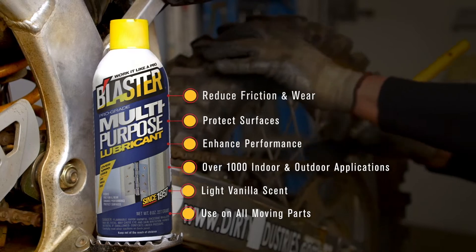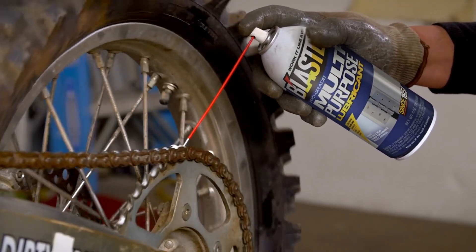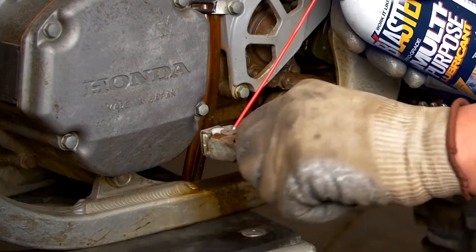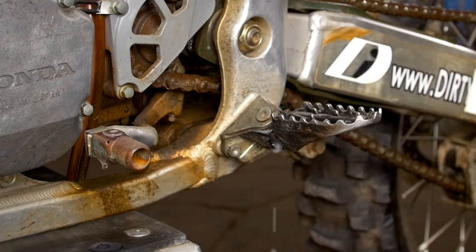You can find thousands of uses for Blaster Multi-Purpose Lubricant. It also has a light vanilla scent, making it ideal for indoor applications.